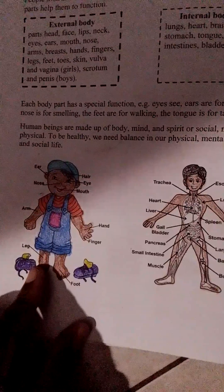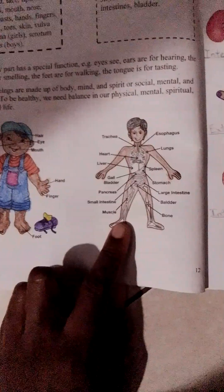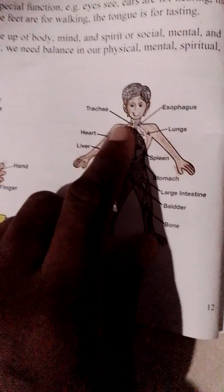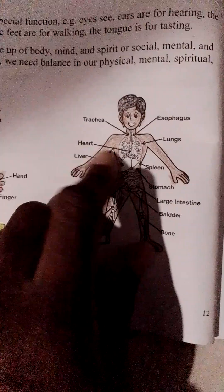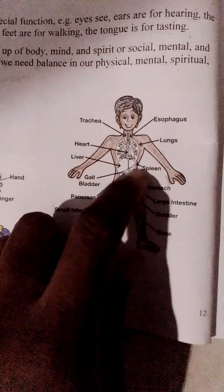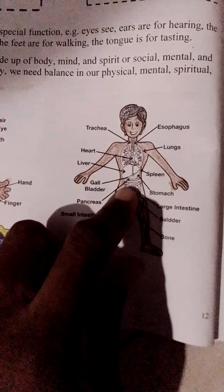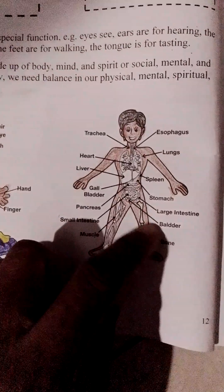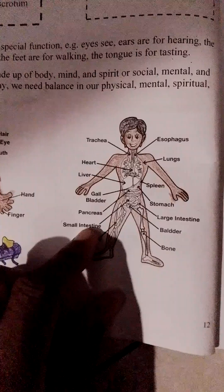Those are his external body parts. Now let's look at his internal parts. Here we have a trachea, esophagus, lungs, his heart, his spleen, liver, gallbladder, pancreas, stomach, large intestine, bladder, bone, muscle, and small intestine.